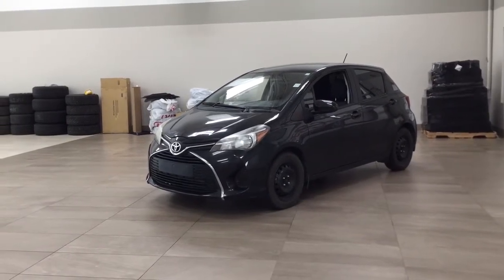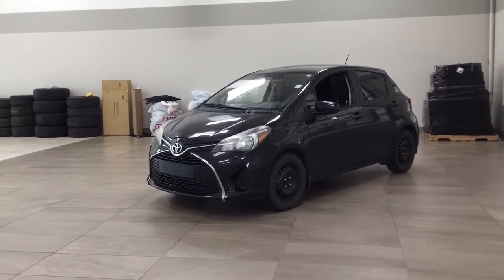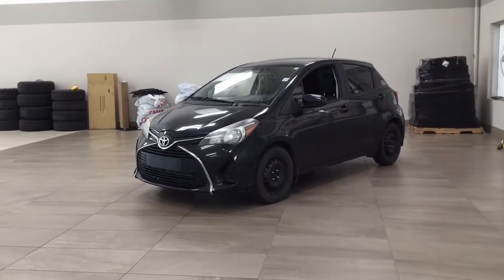Hello folks, welcome to Sherwood Park Toyota, located at 31 Automall Road in Sherwood Park, Alberta, Canada. Today I'm going to be showing you this 2015 Toyota Yaris LE.